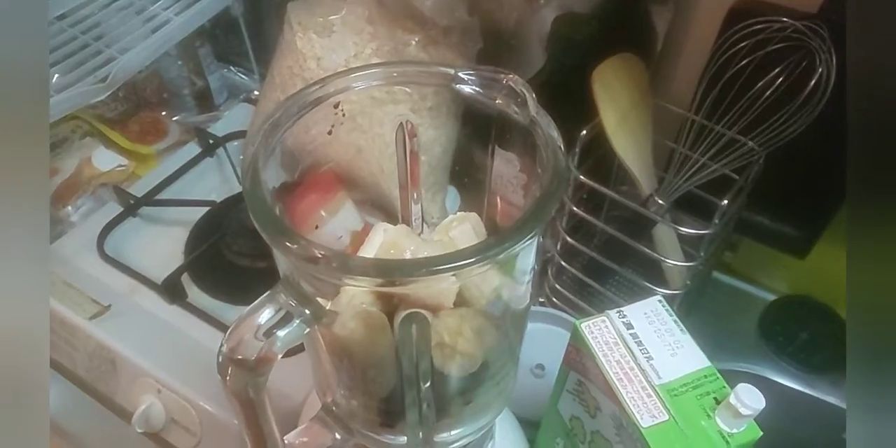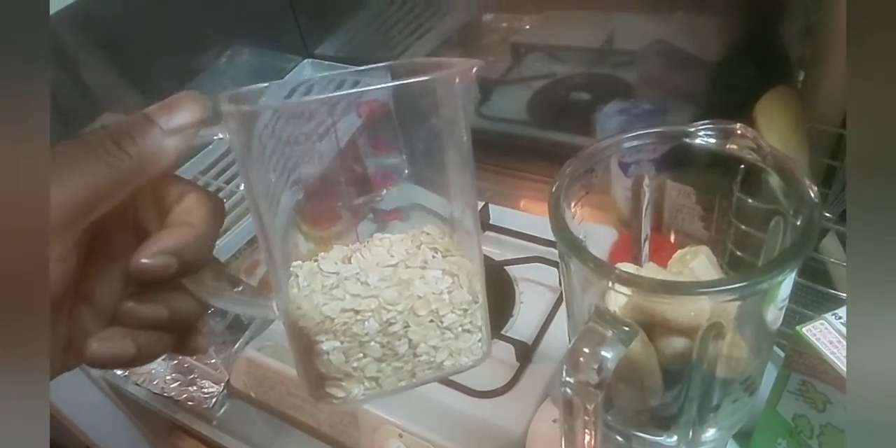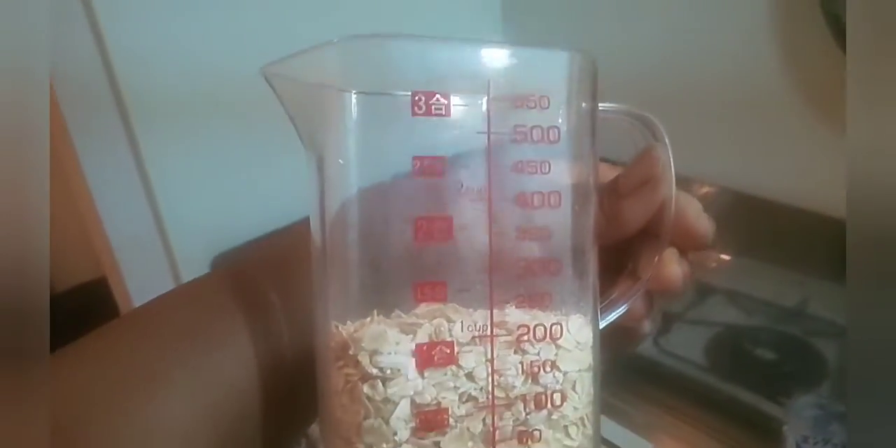And one cup of oatmeal. Cats and kittens, we have right here one cup exactly of old-fashioned oats. It goes in there.